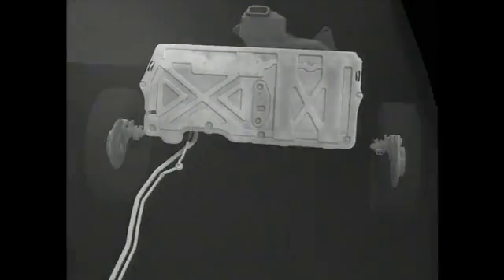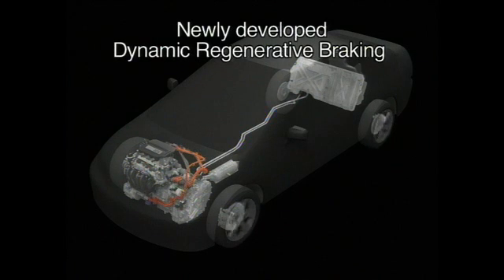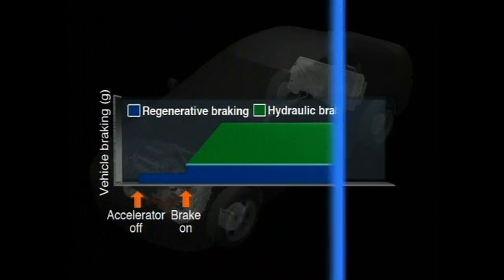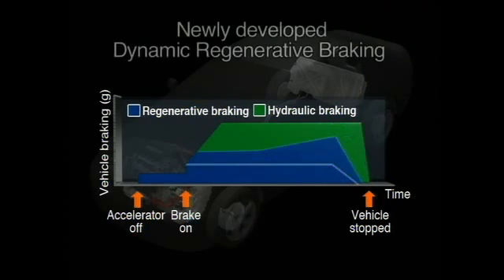Honda has developed a new dynamic regenerative braking system that maximizes the amount of kinetic energy recaptured during braking. Previously, only a limited portion of the kinetic energy required for deceleration could be recaptured for electrical regeneration. The dynamic regenerative braking system controls the brakes hydraulically, while recapturing the maximum amount of energy that the motor is capable of regenerating.